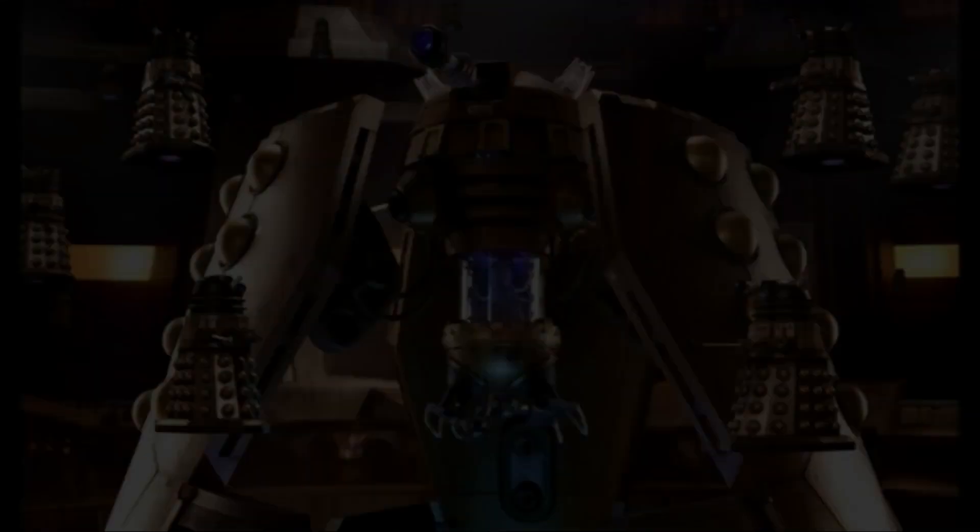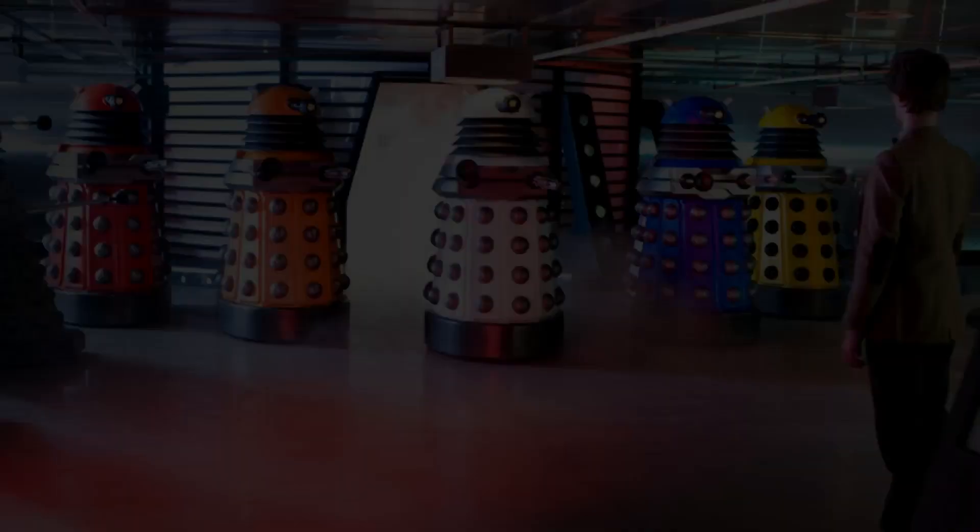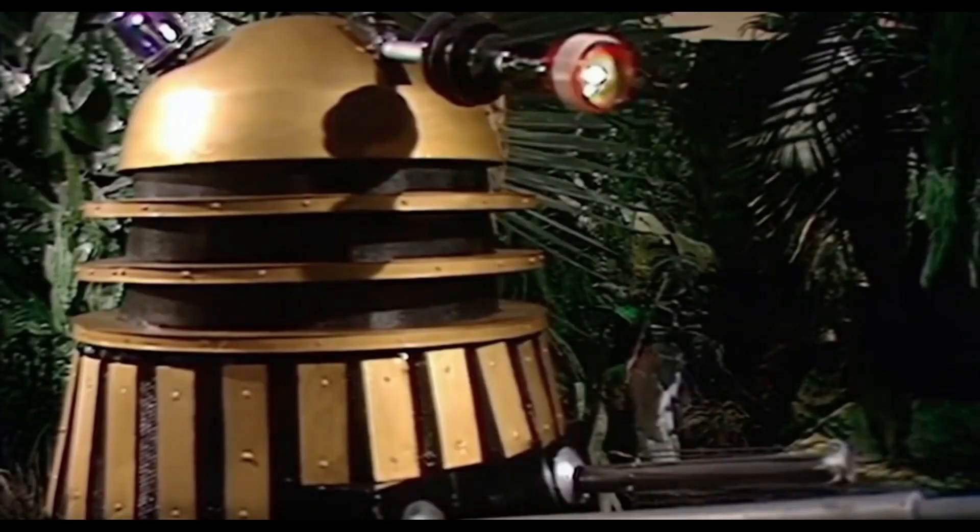The Daleks are probably the monster that has been redesigned the most over their years. So today's challenge, I'm going to rank every single design from worst to best on a tier list. Let's get into it.